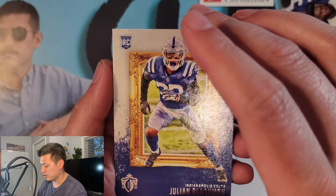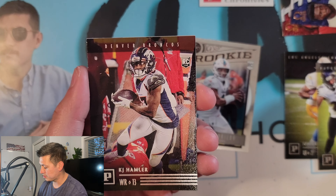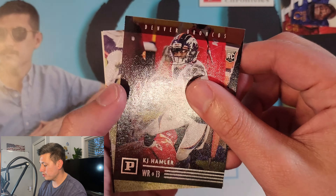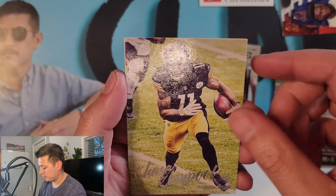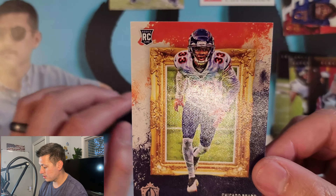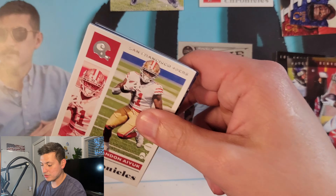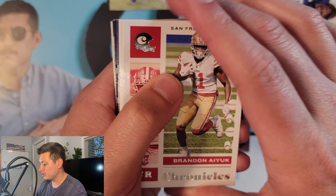This one is going to be Gridiron Kings — you can check that out there. I like to divvy these out by set. These are super rookie-loaded: KJ Hamler, we got Chase Claypool, then that is Luminance, and then we got a Jalen Johnson — another Gridiron King. So that's pack one. We got a Burrow, we got a Tua. You can also find Clearly Donruss and other sets as well.